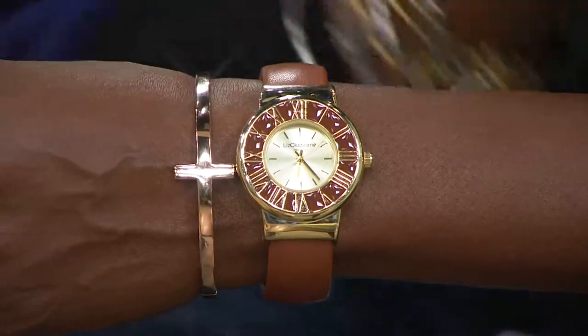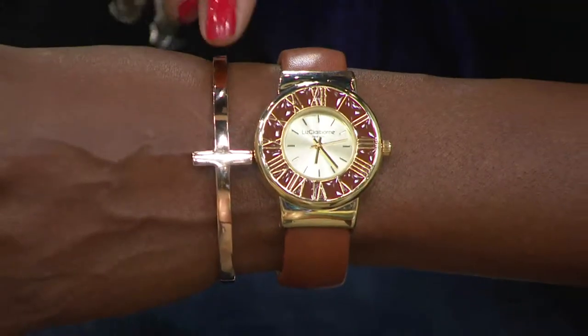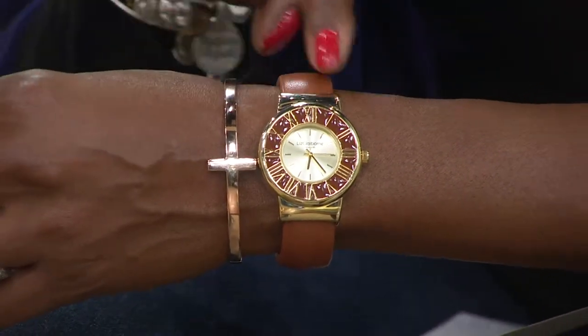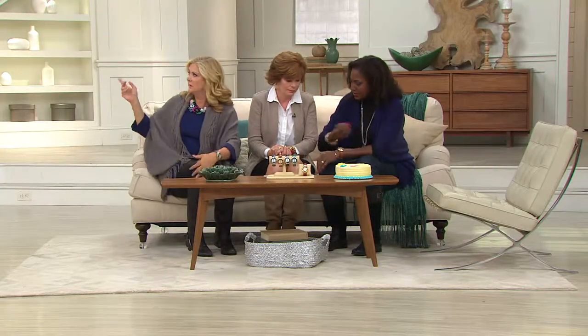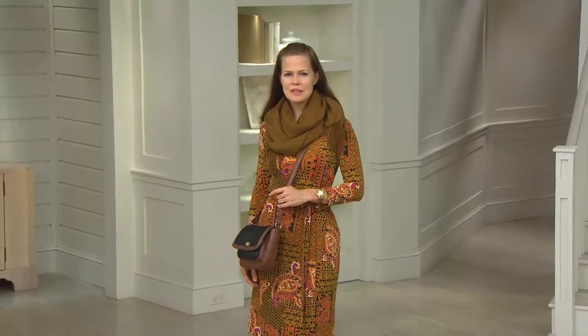This is Steel by Design — that'll be coming up a little bit later on with the cross bracelet. This is actually rose gold tone. Isn't it funny how the two work really nicely together? It's that warm, autumnal color. So you can mix your metals — I mix them together all the time. It looks beautiful.